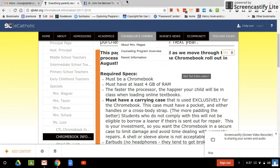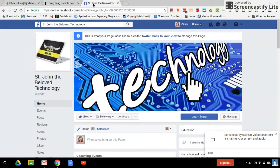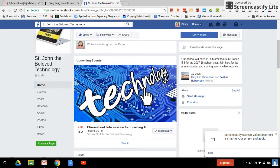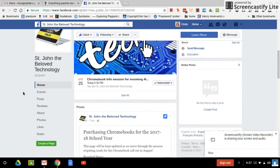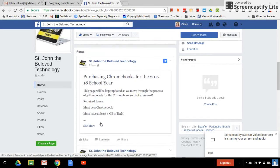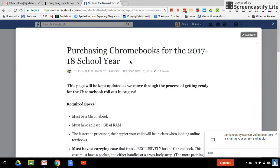So that's one way to always access it, and I'll keep this updated all the time. Another place to always access it is on our Facebook page, and it's stjohnthebelovedtechnology at sjbdel. If you follow it, you'll get updates on anything I post. Right now the only thing above this is our 5:30 session, but I have pinned this note up here, and we'll leave it up here until we get back to school.